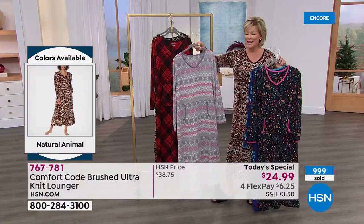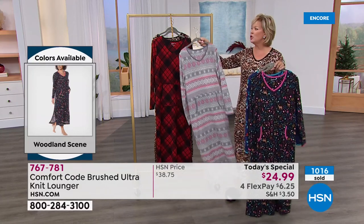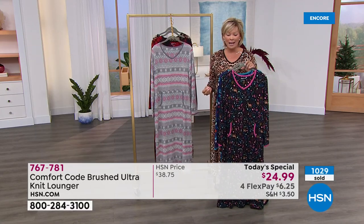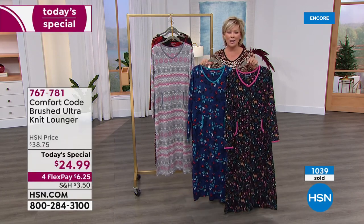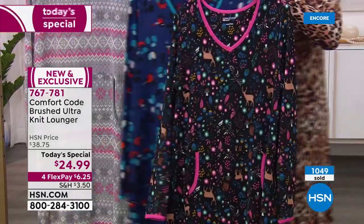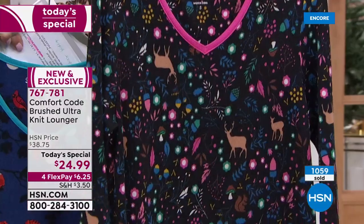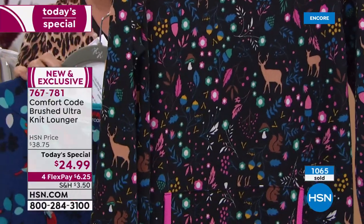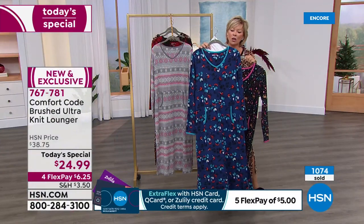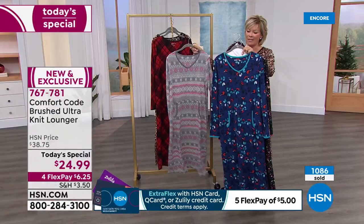Over 1,000 gone — hundreds of you jumping to your phones. Let me go through the choices again. The black is called woodland scene with the deer, cute mushrooms, a little squirrel, berries, and acorns. The blue background is called the navy winter birds — so cute. We also love the classic pink-gray fair isle, the black-red plaid — such a big print — and of course the natural animal.